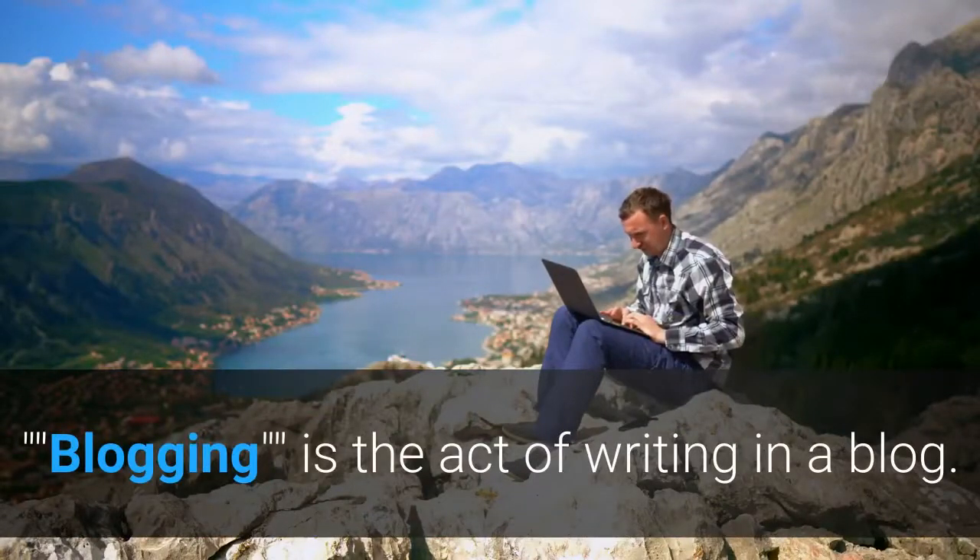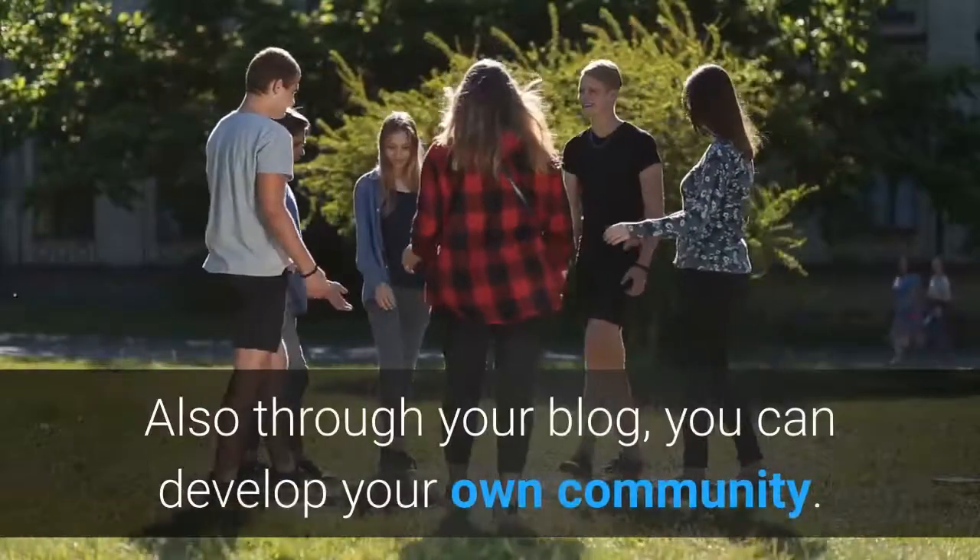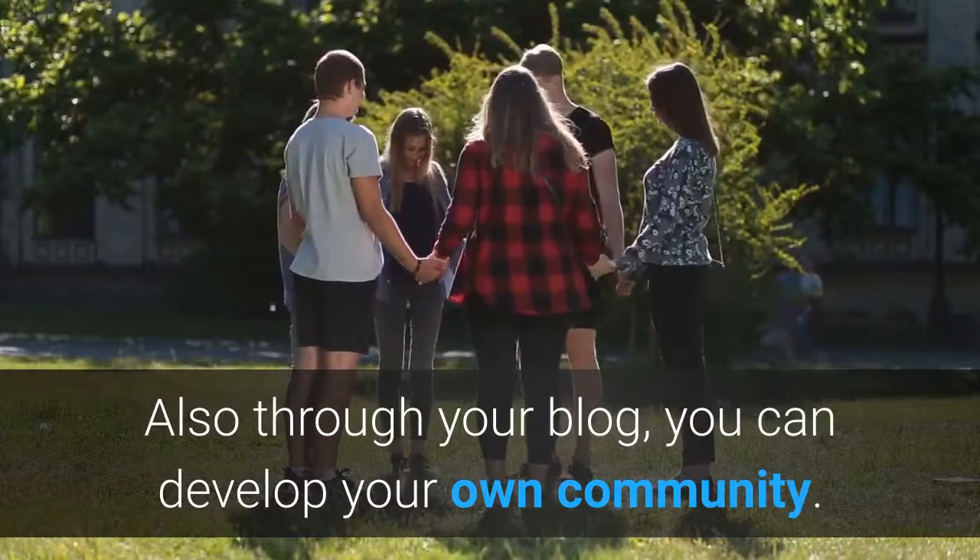Blogging is the act of writing in a blog. Also, through your blog, you can develop your own community.